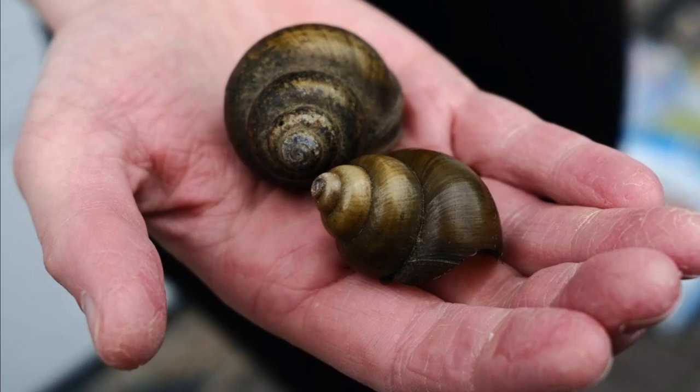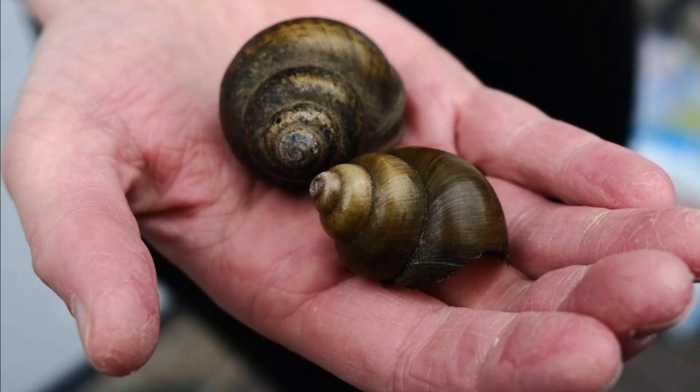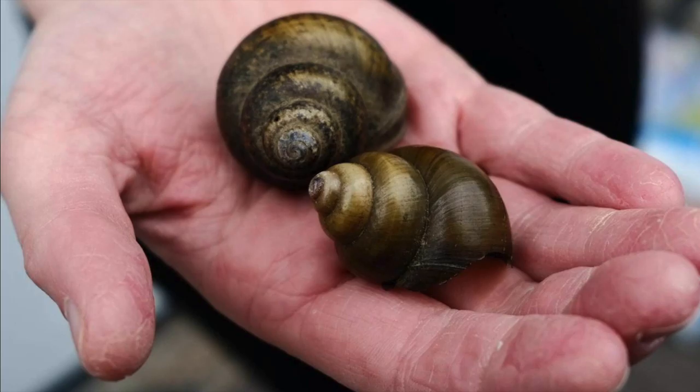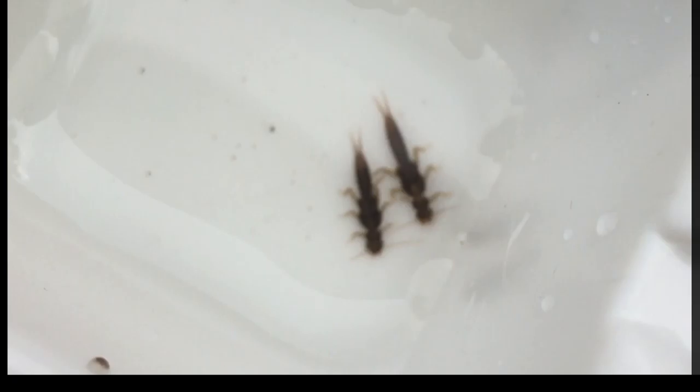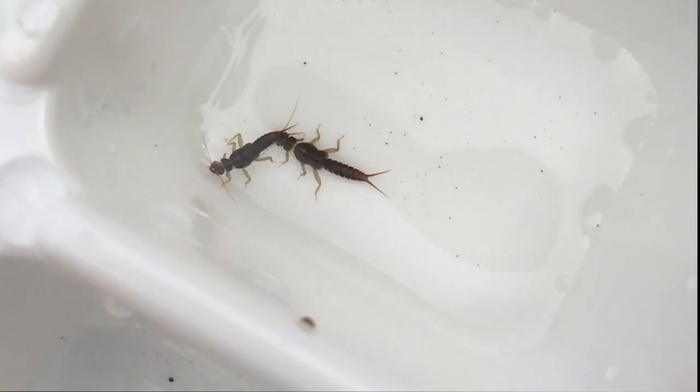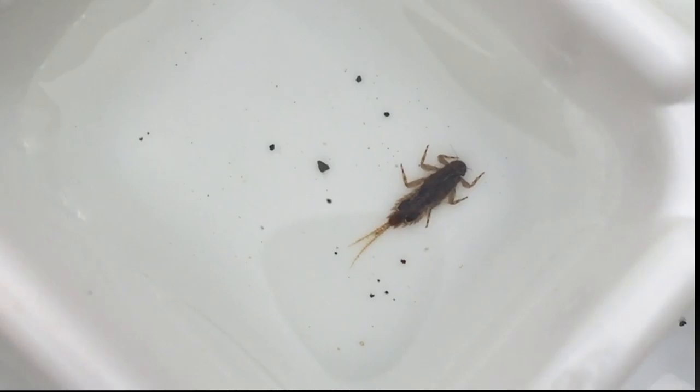There's another snail species that you might see in your adventures called the Chinese mystery snail, which is an invasive species. You can tell it apart because it's very, very large. It was a fish tank species that unfortunately people have released into fresh water and it's been spreading throughout Nova Scotia. So if you happen to see this snail, you can let us know at Coastal Action and we will pass that information along to the researchers at St. Mary's University who are trying to track this snail species.